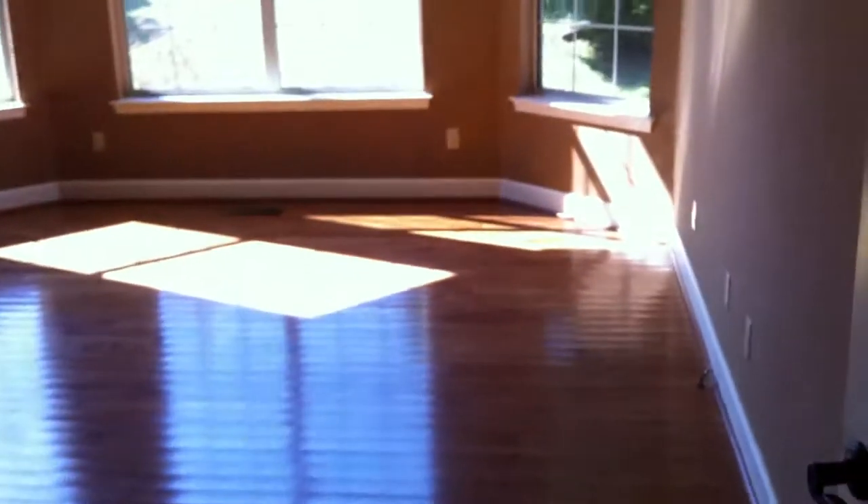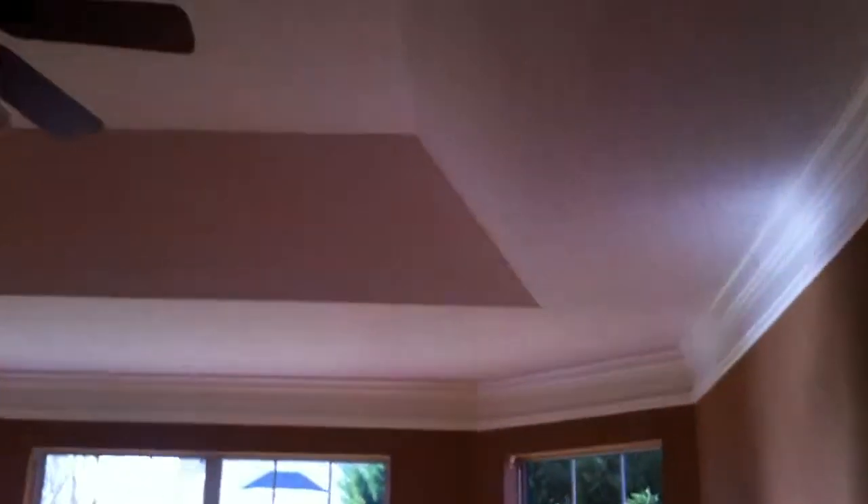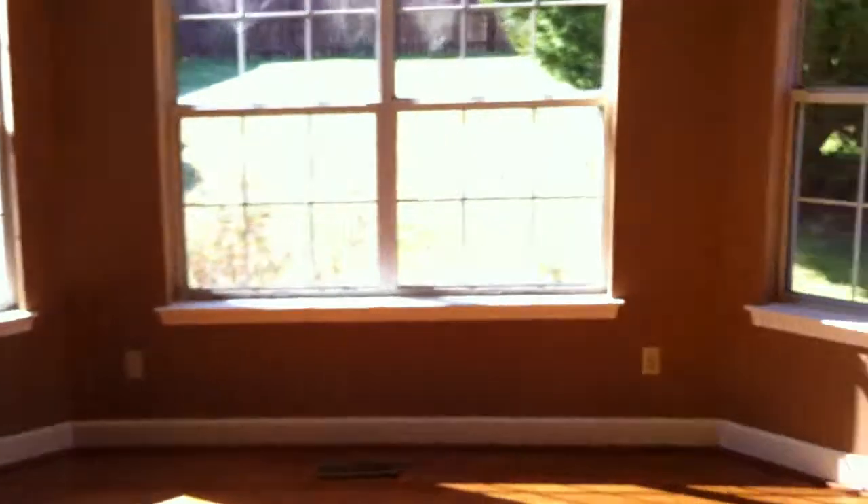Going back into the kitchen and turning right into the master suite. Here's the master bedroom — you can see the hardwood floors and vaulted ceilings. Lots of windows in here. I noticed over here there's some kind of crack in the wall going down into the baseboard. Pretty good size room.